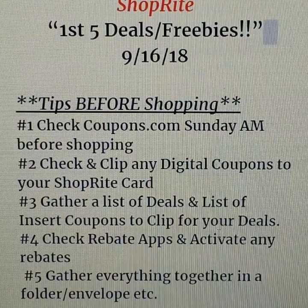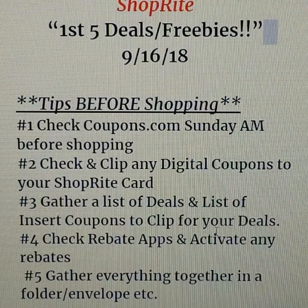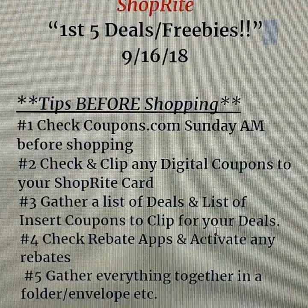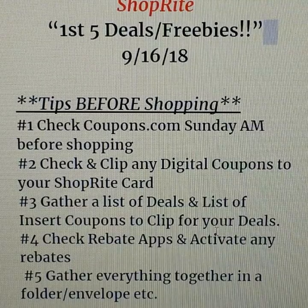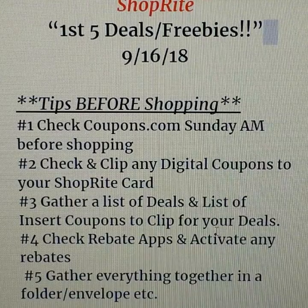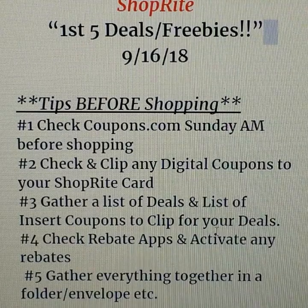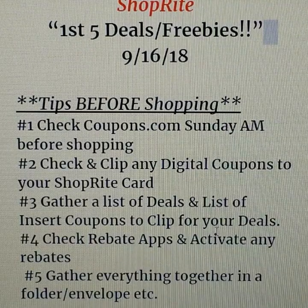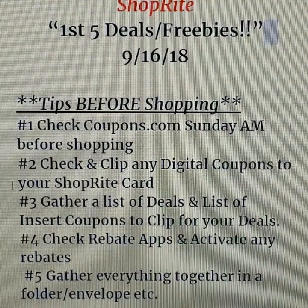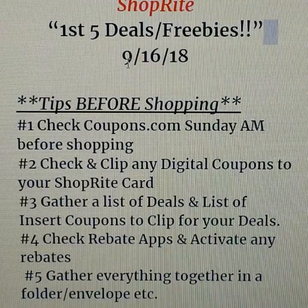Some tips before shopping: on Sunday morning, check coupons.com — that's where we get the bulk of our printable coupons. Make sure you're clipping and printing anything you want, even if you think you might want it for next week, because it could be there and gone in an hour. Also, if you're a ShopRite shopper, clip those digital coupons right away even if you think you're not going to use them.